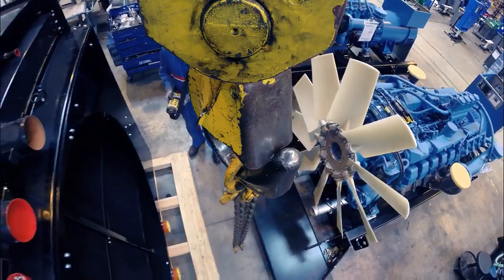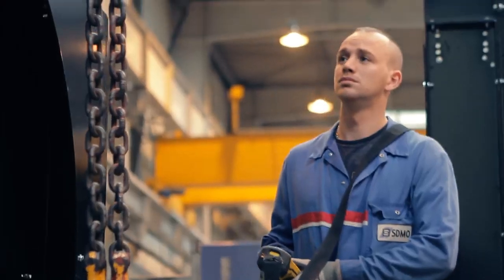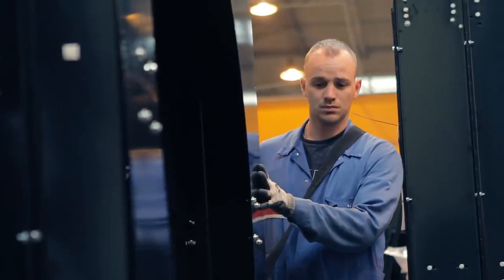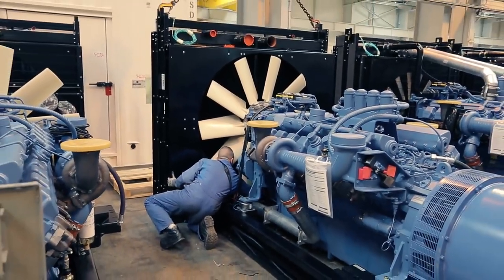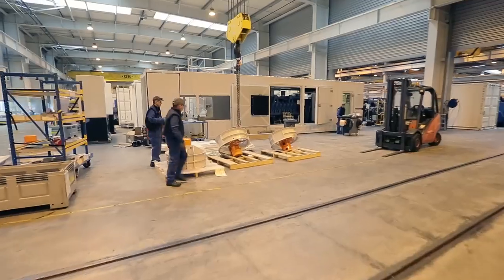Next comes the radiator, which is carefully placed in front of the engine. Through the radiator enters hot water coming from the engine, which is cooled and sent back into the circuit. In the case that the genset power is very high, there can be mounted more ventilators.